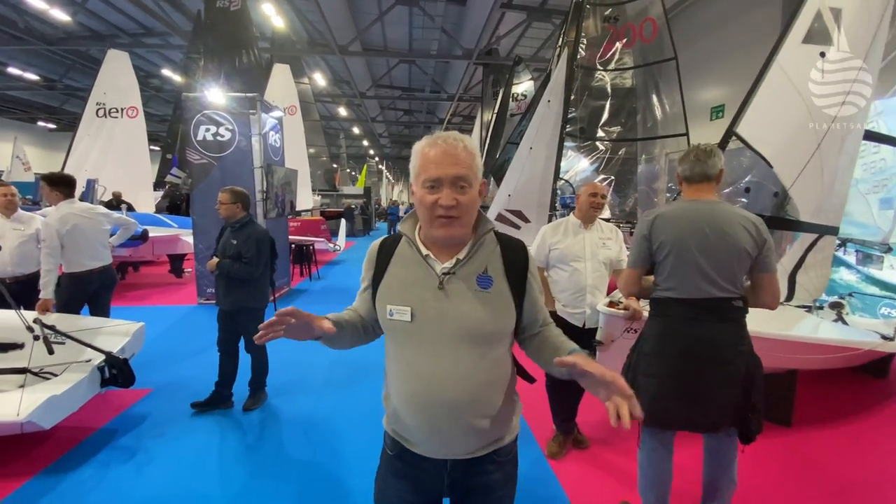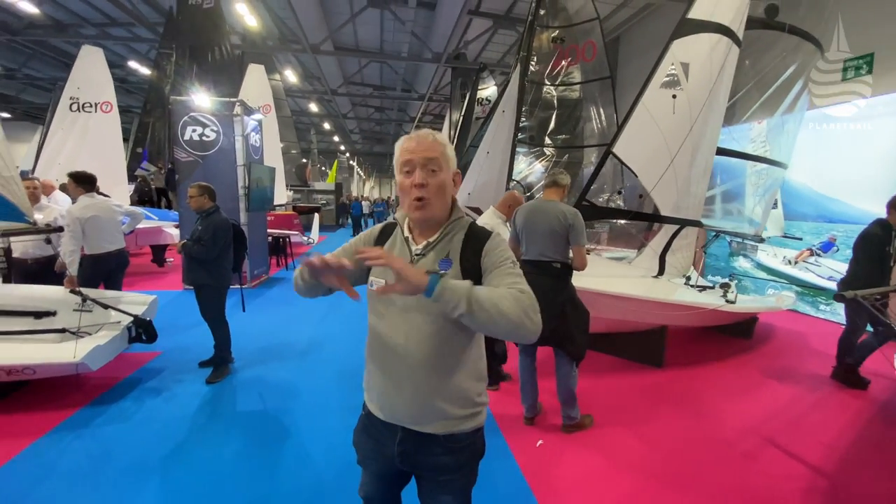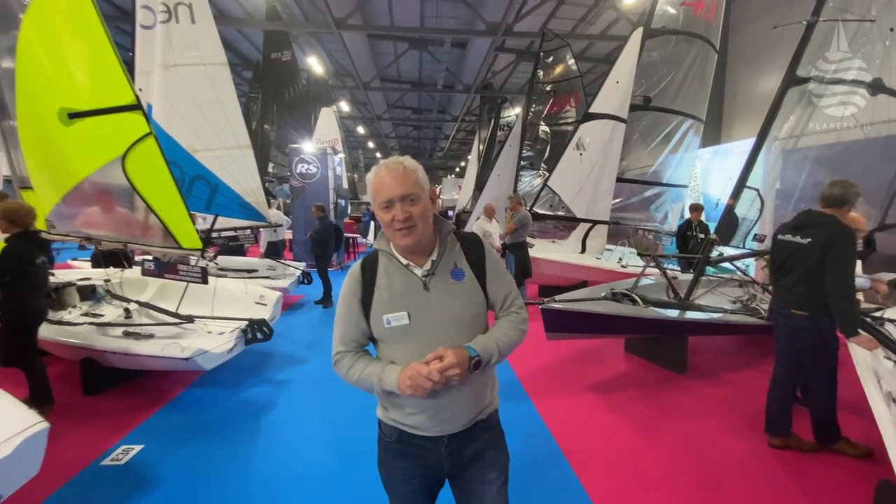It's late February and that means it's time for the dinghy show. It's one of my favourite shows — it has the best atmosphere you can find at any boat show in the world. We're here with a big difference this year because we're not in Alexandra Palace, we're in Farnborough. The whole show has moved up here, and it's all in one giant exhibition hall. You see just how big and vibrant the dinghy scene is.